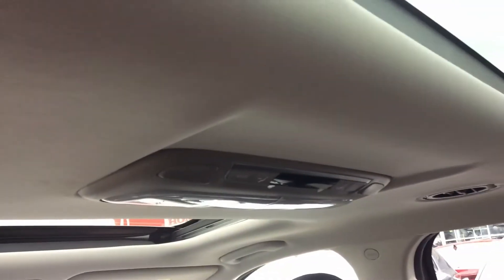You have the dual panel sunroofs, climate controls for the rear, and built-in sunshades.